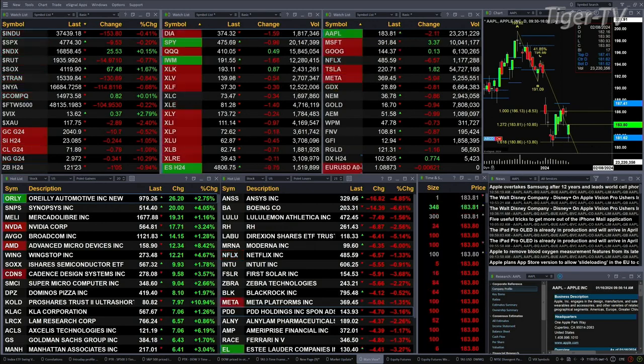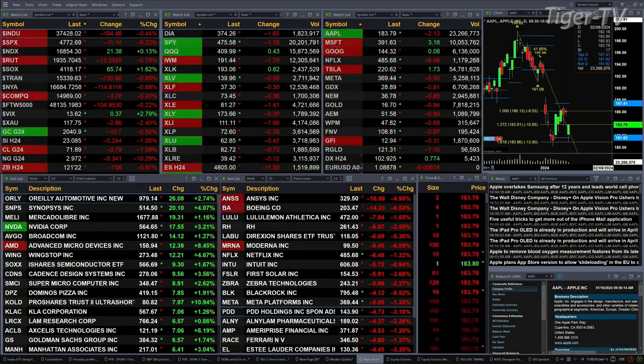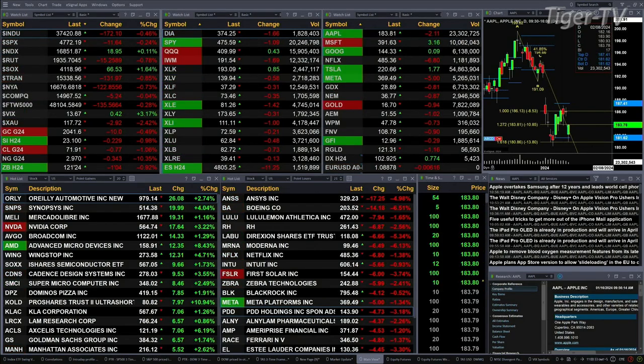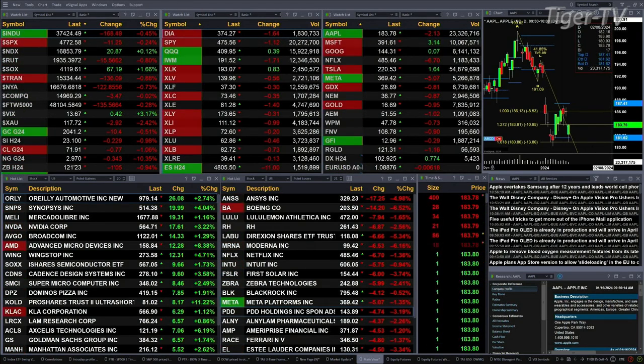Gold's off 10 bucks, silver's off 23 cents, light sweet crude is down 80 pennies, natural gas off 34 cents — that's a 10% move to the downside. 30-year treasuries off 1.5 ticks, printed out at 121.23. Let's figure out what all that means by looking at that nine-panel market update chart.